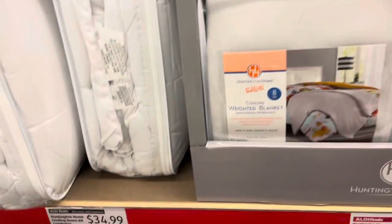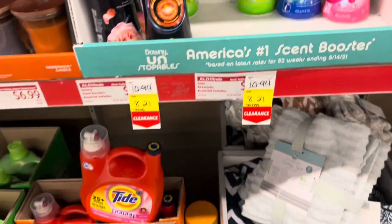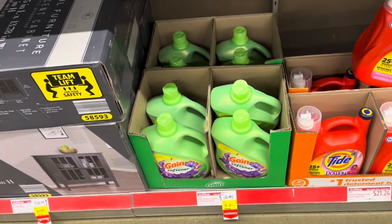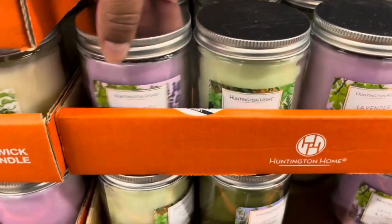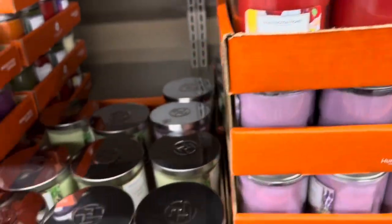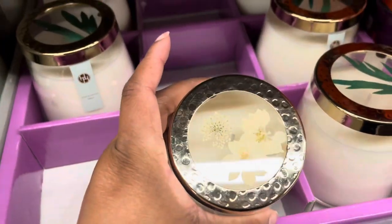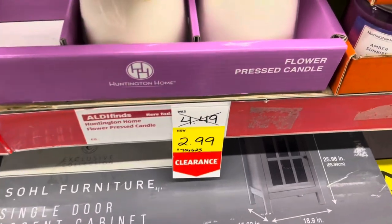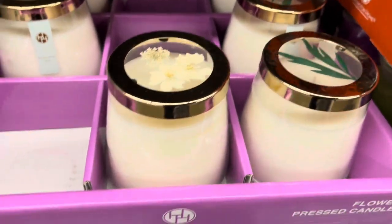Some clearance items sprinkled throughout — Gain and Downy for $8.21, not bad. Gain fabric softener on clearance. Here are their single-wick candles for $2.49: super mint, lavender, and fig leaf. They still have apple prosecco in the larger size for $3.99. These candles with the pressed flowers are on clearance for $2.99. The eucalyptus one smells really good and this one smells really floral.